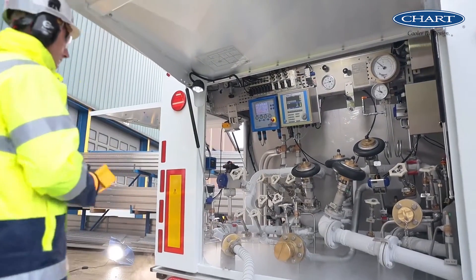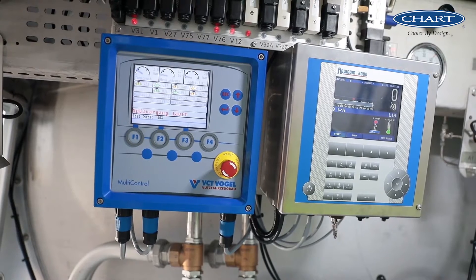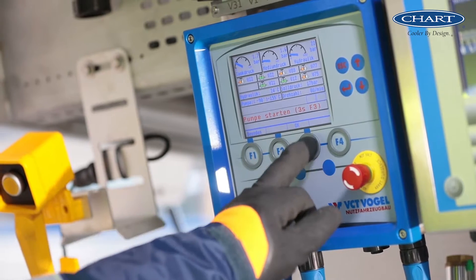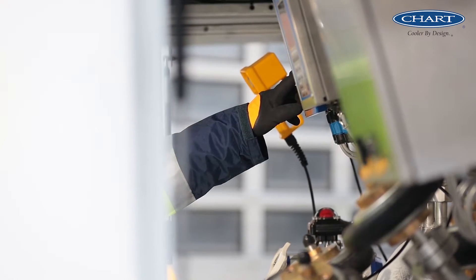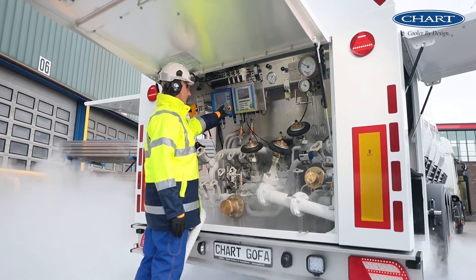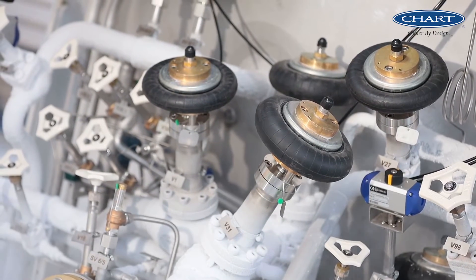The Multi-Control control system from VCT Vogel is available in several languages and supports the driver through the automation during the loading and unloading process. This will save you expensive and lengthy driver trainings in the future.